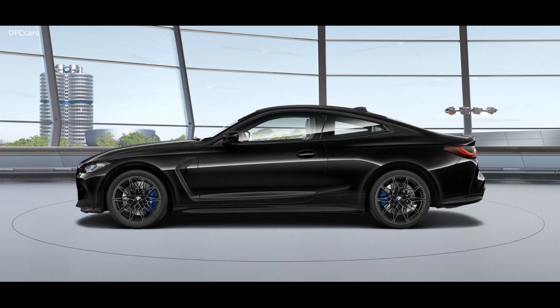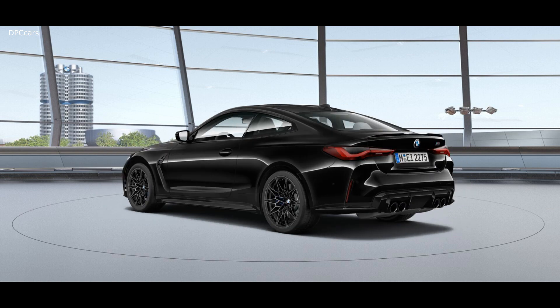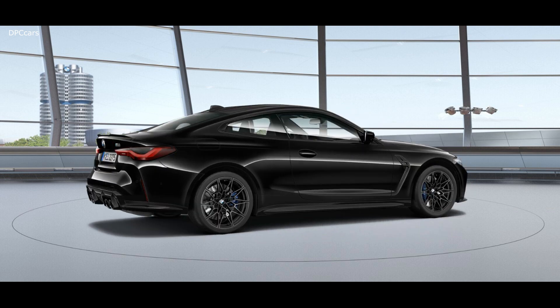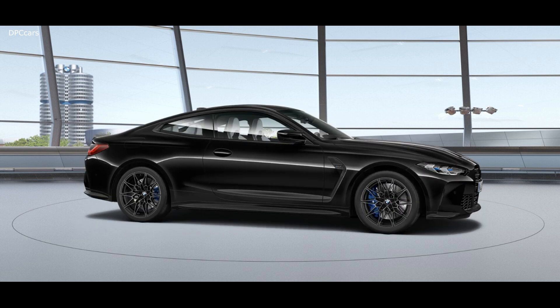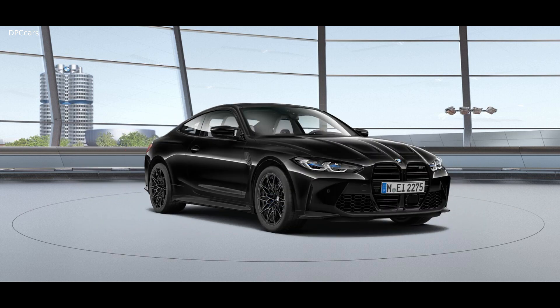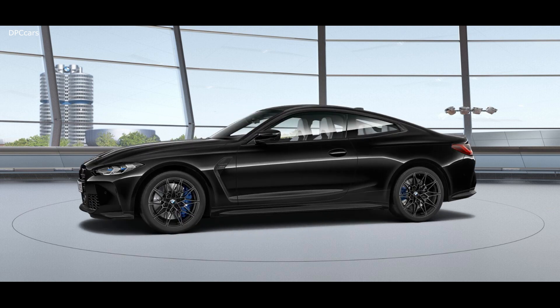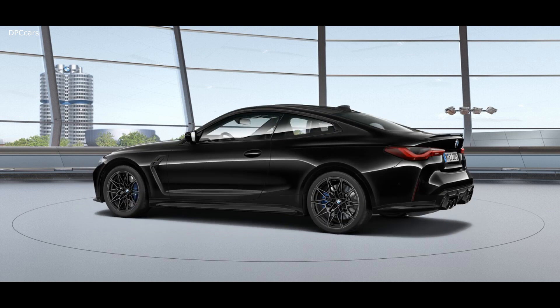Those horsepower and torque figures mark an improvement of 59 horsepower and 73 foot pounds of torque compared to the previous models. Both versions have an electronically limited top speed of 155 mph, or 180 mph with the optional M Drivers Package selected.